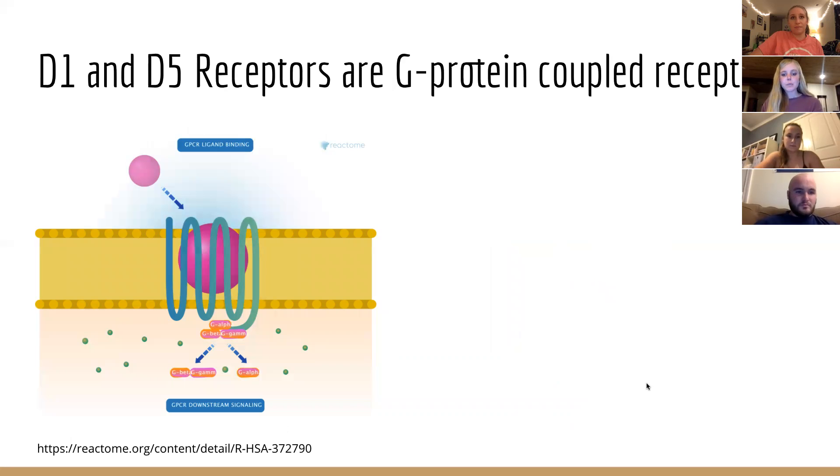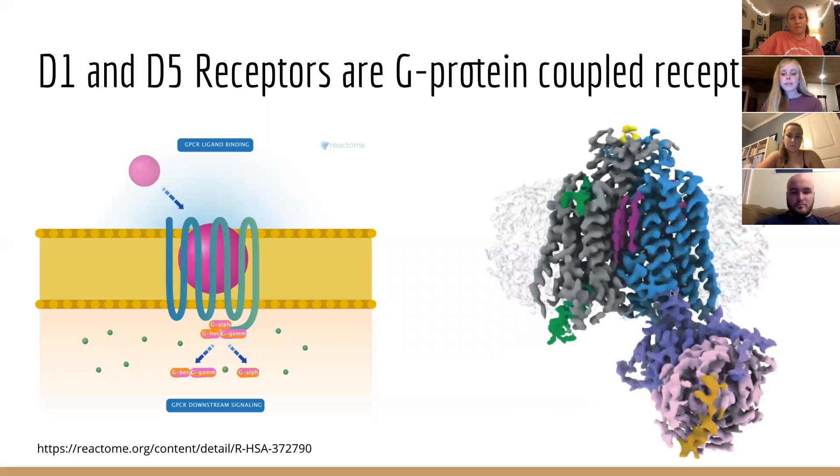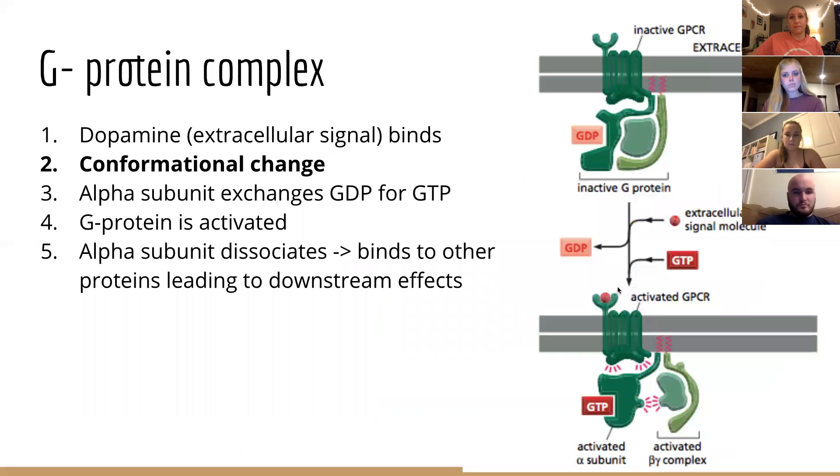Both D1 and D5 are G protein-coupled receptors. GPCRs have seven transmembrane domains, which are actually made of alpha helices — spirals of amino acid chains that span the membrane of the cell. However, this model is still simplistic. GPCRs actually look more like the second image. Attached to the receptor is a G protein, which is a protein complex made of alpha, beta, and gamma subunits. The inactive alpha subunit binds to GDP. New bonds in the protein are being formed or broken, and sometimes ions are added or removed from the complex.